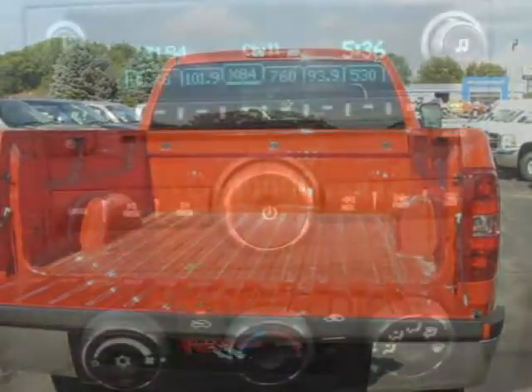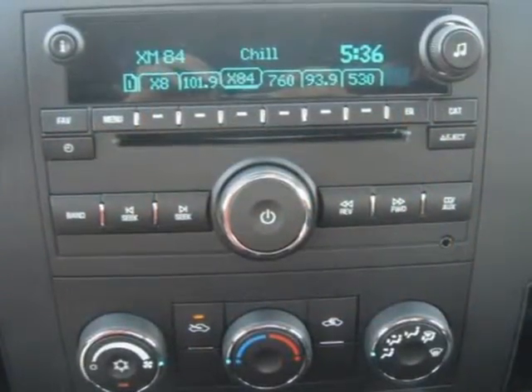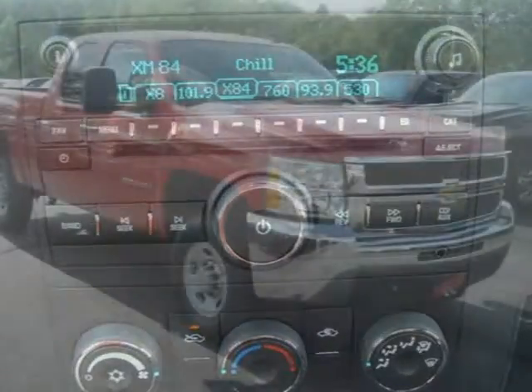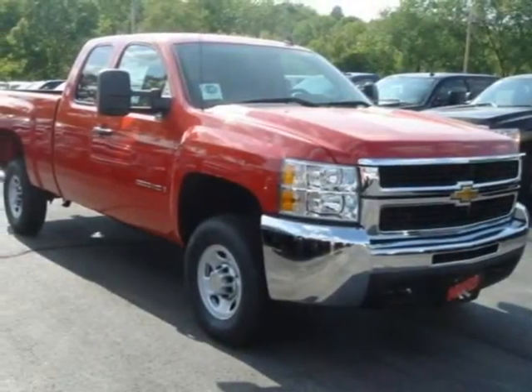For more information, click the link to the right or call our phone number. Another fine car offered by Run Ford Chrysler Dodge Jeep. We will ship this car anywhere in the U.S.